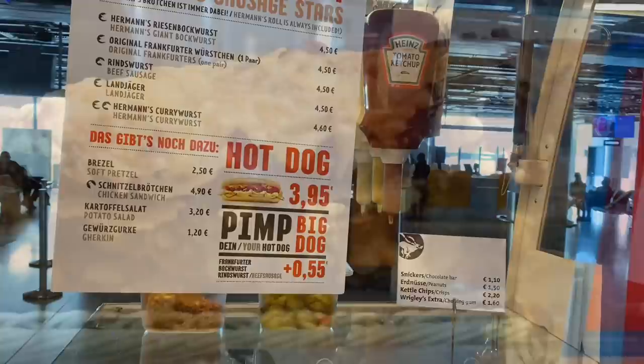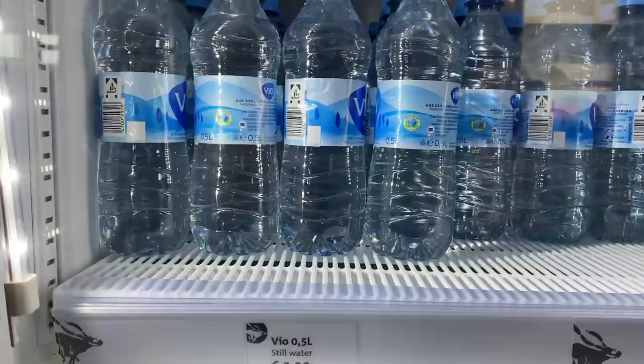Impure hot dog. You can get water for €3.20 or even more beer for €3.50.